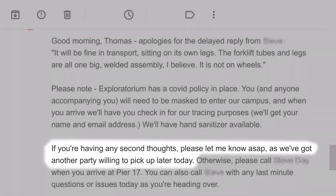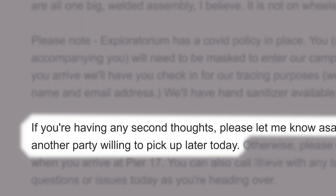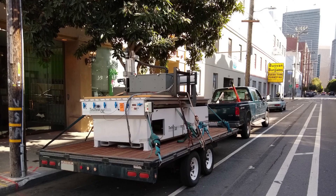So I convinced my boss to take me down to San Francisco in his truck — thank you sir. And then I got this message: 'If you are having second thoughts please let me know ASAP as we've got another party willing to pick up later today.' No! I replied that I was still interested and I'd be there at the scheduled time. We picked it up.